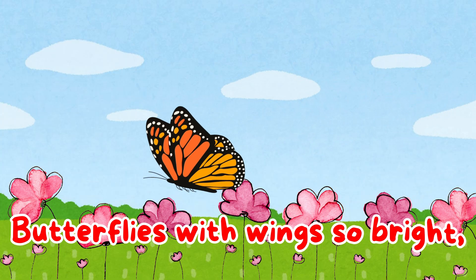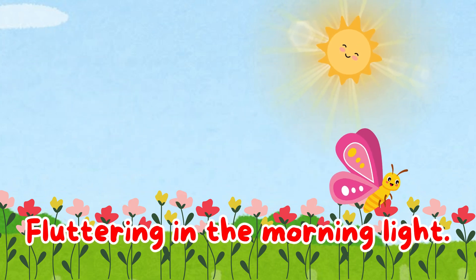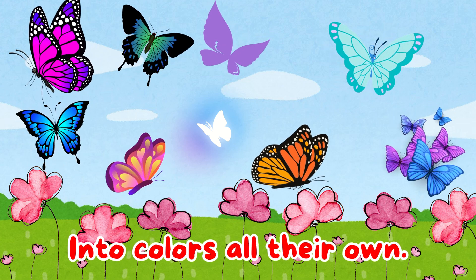Butterflies with wings so bright. Fluttering in the morning light. From a caterpillar they've grown, into colors all their own.